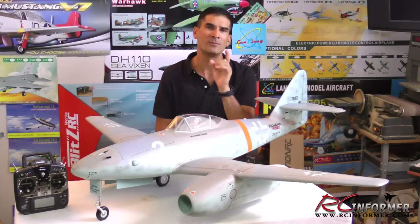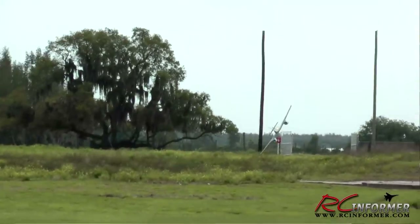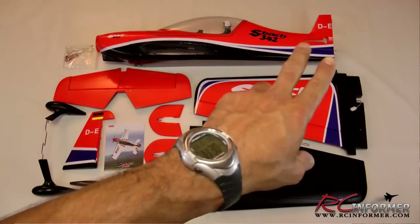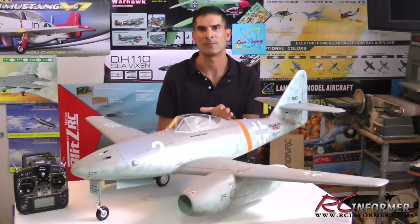Hey folks, I'm Rich Baker and I want to welcome you to RC Informer. Whether you're new to the hobby or have decades of RC experience, there's lots to see here and something for everybody. We have flight demos, model and product reviews, how-to videos and building guides that are designed to help get you flying, and it's all presented in HD at 1080p resolution.